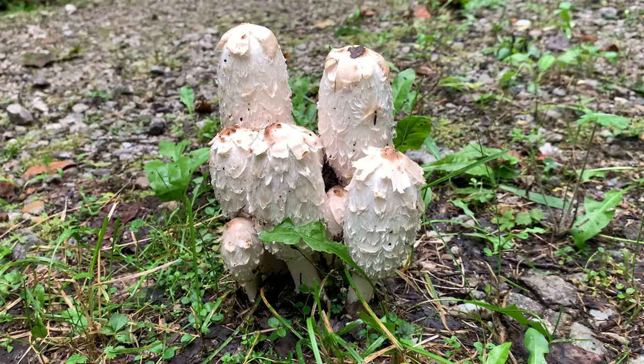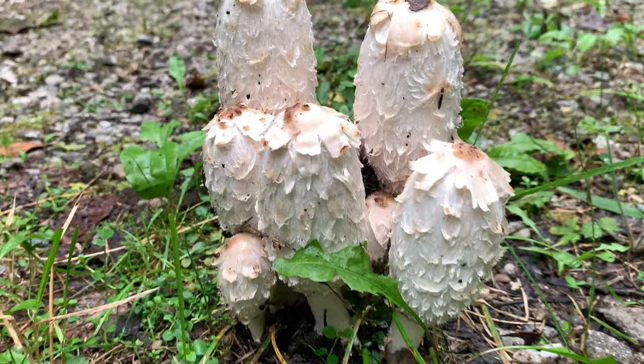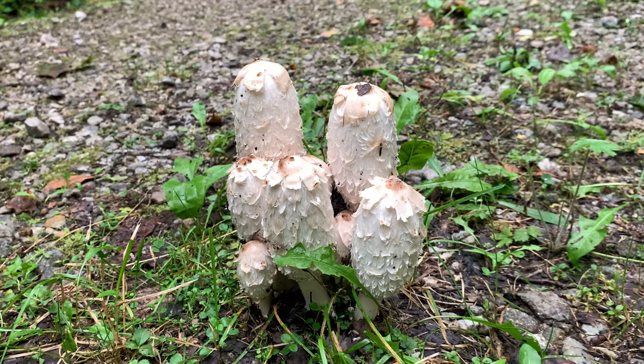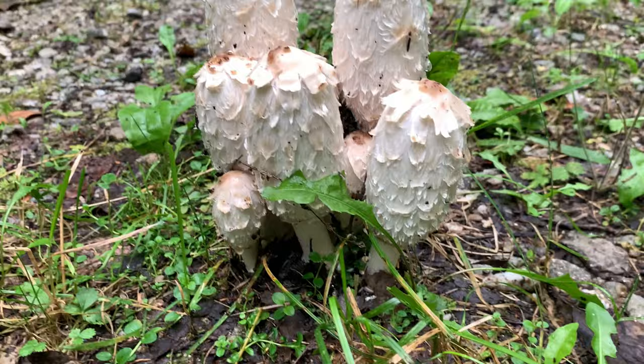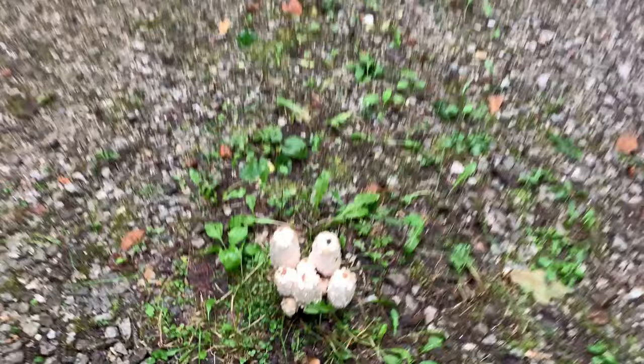Before we get to my special find, I thought I'd show you this patch of shaggy mane mushrooms. They are edible — actually quite delicious — but recent research has determined that they are bio-accumulators of heavy metals. If there's any kind of pollutant in the soil where they're growing, they'll pull it out of the ground and absorb it into their flesh. Since this bunch is growing on a road, who knows what substances have fallen off vehicles, so we're definitely not eating this bunch.